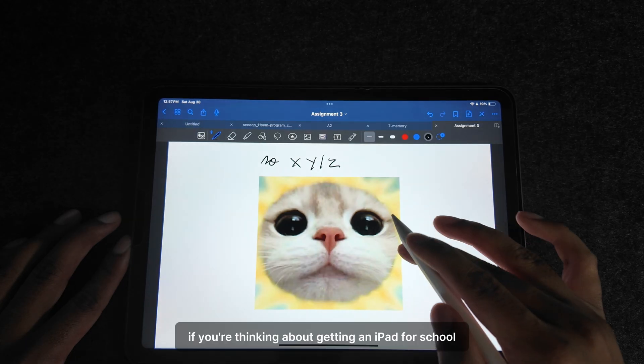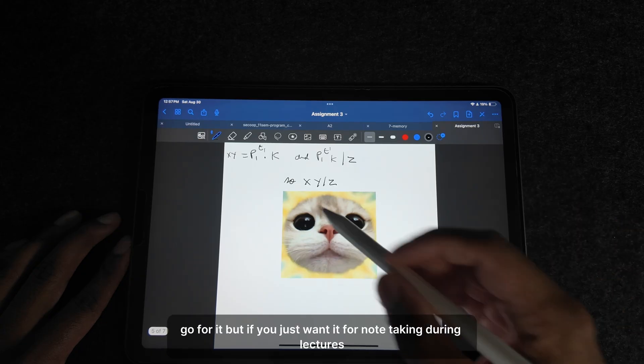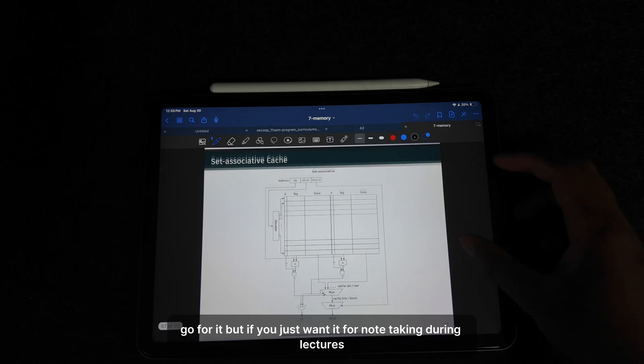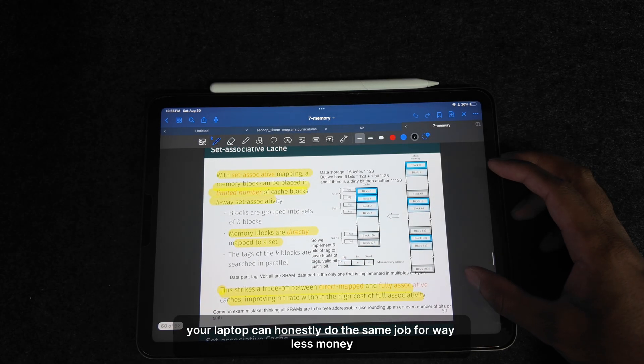Here's my honest take: if you're thinking about getting an iPad for school and you specifically want to ditch pen and paper for assignments, go for it. But if you just want it for note-taking during lectures, your laptop can honestly do the same job for way less money.